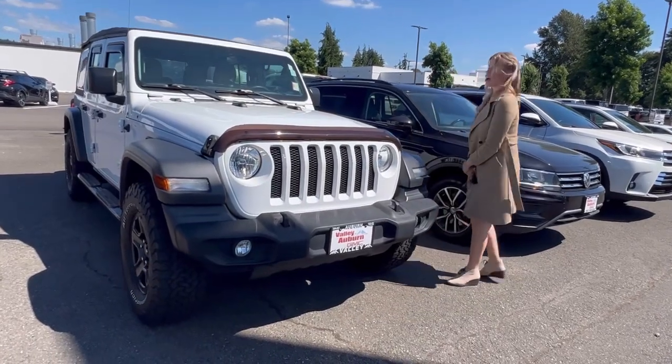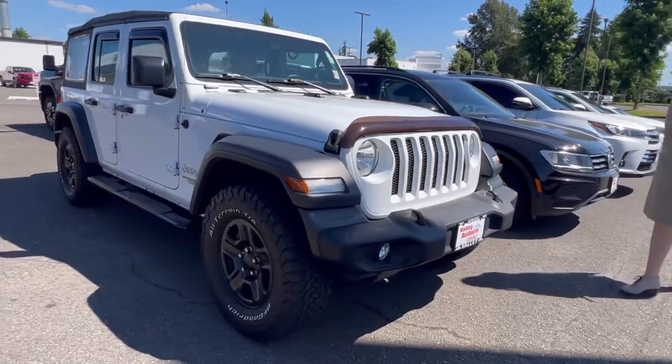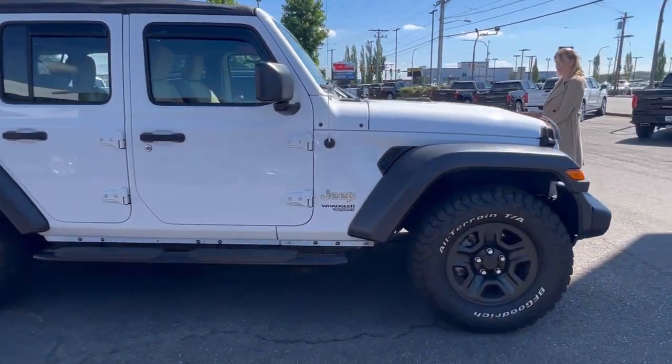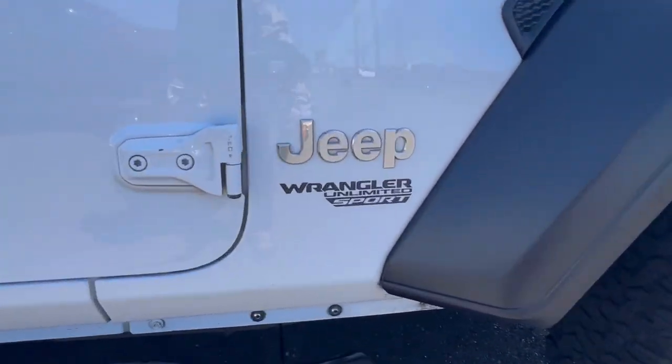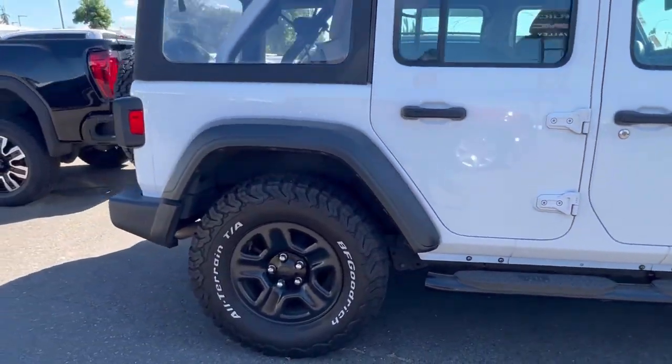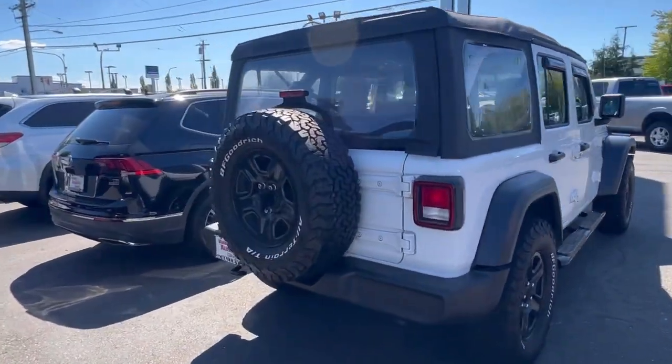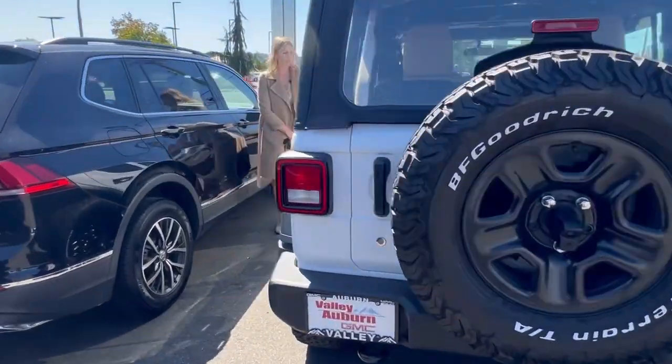Hillary here at Valley GMC in Auburn, and I am so excited that you are interested in this 2018 Jeep Wrangler. It has about 82,000 miles on it. It has the assist steps. It is the Unlimited Sport 4-Wheel Drive.